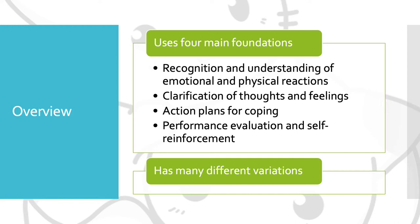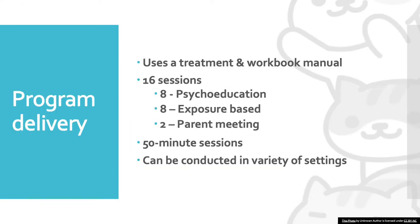The remaining foundations are action plans for coping with anxiety, and performance evaluation and self-reinforcement. There are also many different variations for Coping Cat, such as Coping Cat Project for older adolescents and Kitty Cat for younger children.